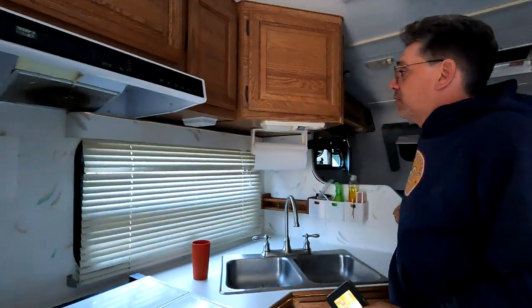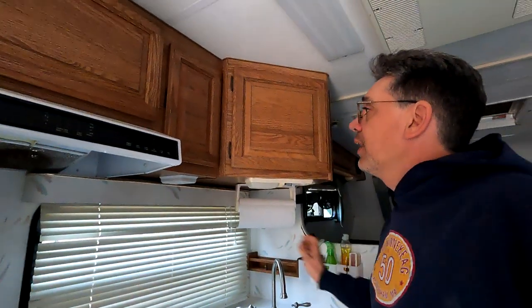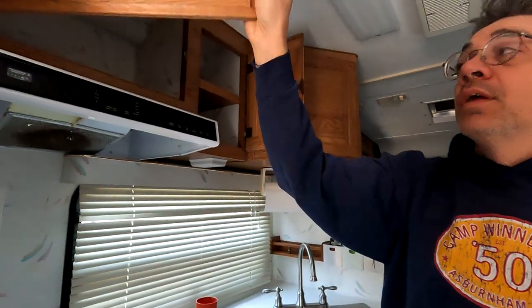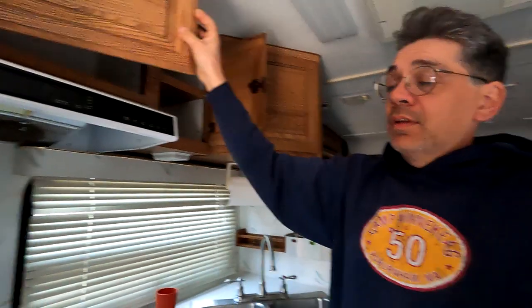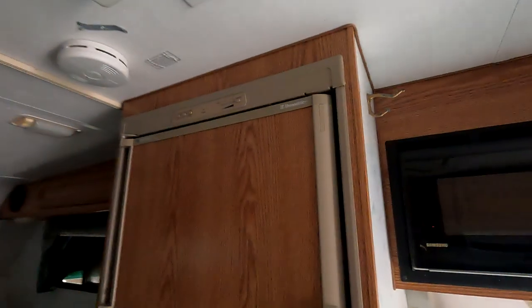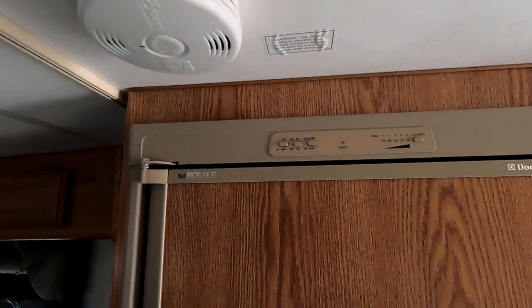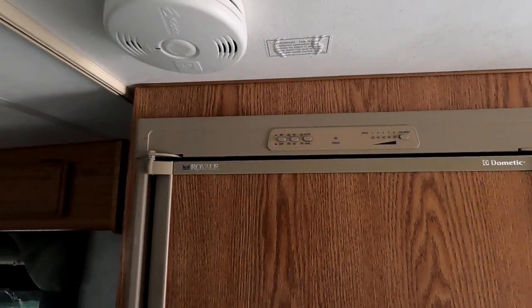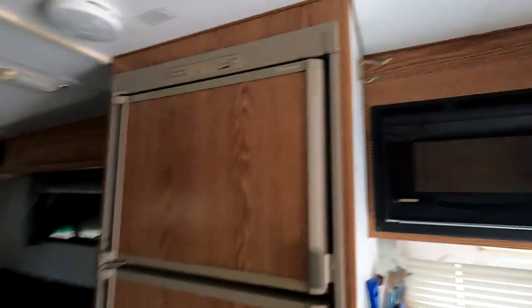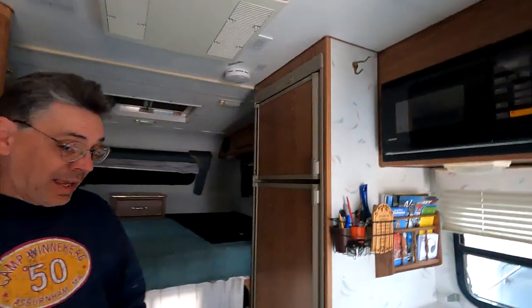Aside from that big storage, you have the rest of your storage up here. The refrigerator runs off three sources: AC, DC, and propane — it's a Dometic triple-source fridge. I'm not sure of the size, but it's very large.